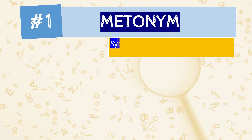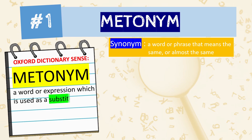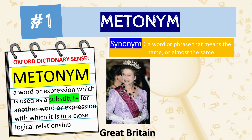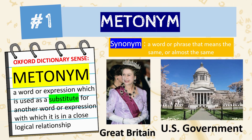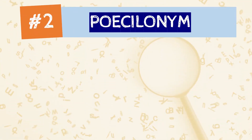The Oxford Dictionary of English Grammar defines 'synonym' as a word or phrase that means the same or almost the same as another in the same language. 'Metonym,' on the other hand, is defined as a word or expression which is used as a substitute for another word or expression with which it is in a close logical relationship. For example, 'the crown' can be used to refer to the Queen in Great Britain, and 'Washington' is sometimes used to refer to the US government. So that was metonym.